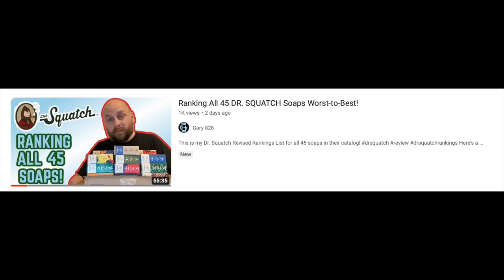I just finished my revised rankings list where I ranked all 45 other Dr. Squatch soaps in their catalog — I'll leave a link in the outro. Recently Dr. Squatch released a new line of cologne with three scents, and I went ahead and bought all three so I can review them.